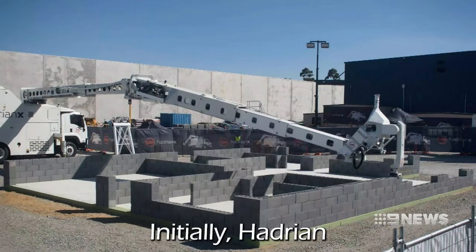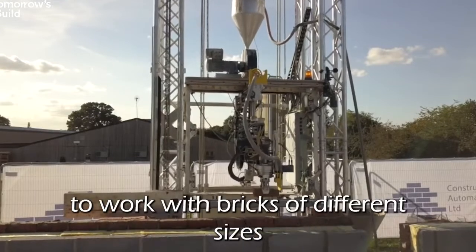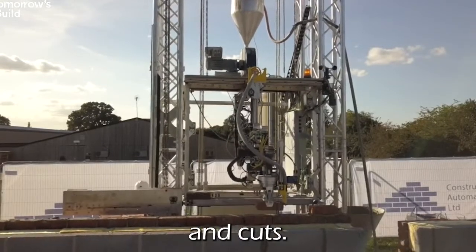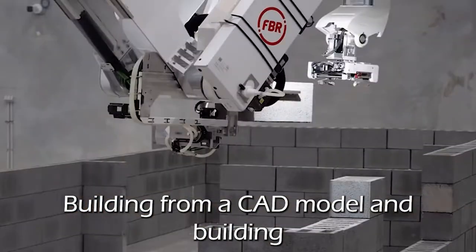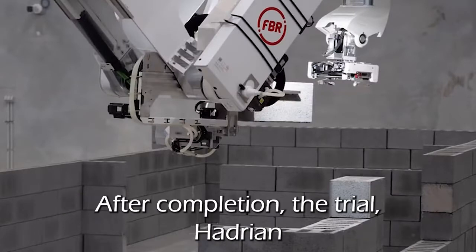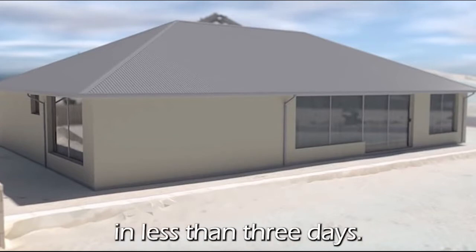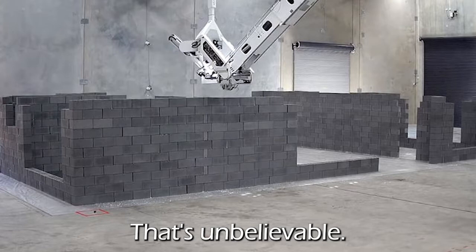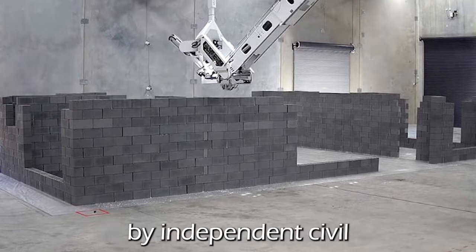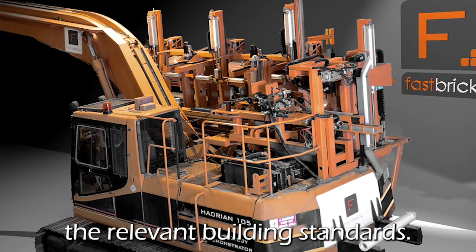Initially, Hadrian X was made to pass factory acceptance testing, which focused on its ability to work with bricks of different sizes and cuts, building from a CAD model and building tall, from slab to cap. After completion, the trial Hadrian X completed its first full-home structure in less than three days. That's unbelievable. The structure was verified by independent civil and structural engineers as having met the relevant building standards.